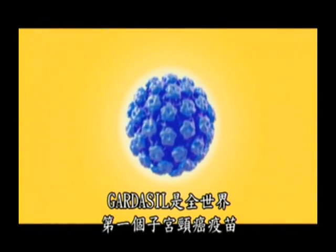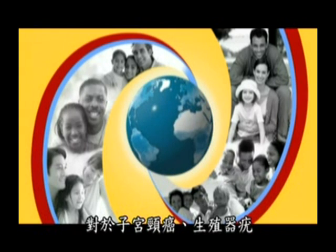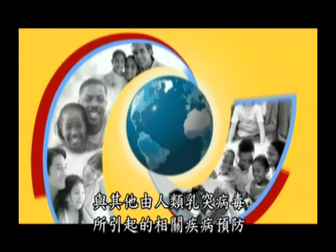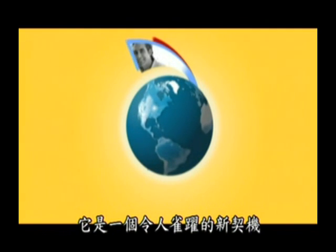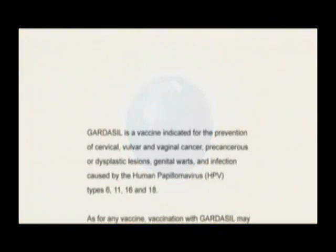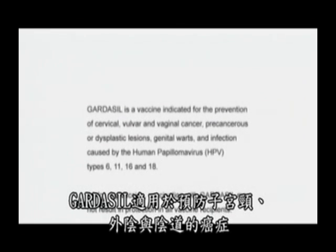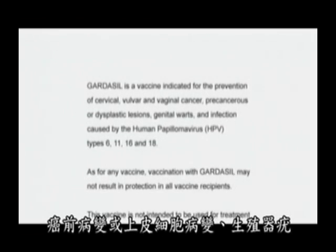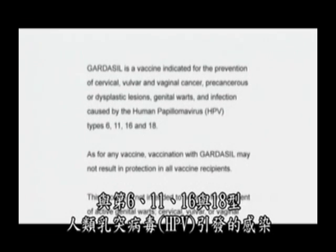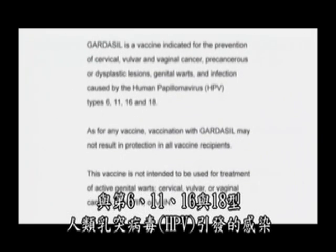Gardasil, the world's first cervical cancer vaccine, heralds an exciting new opportunity to prevent cervical cancer, genital warts, and other diseases caused by human papilloma viruses. Gardasil is a vaccine indicated for the prevention of cervical, vulvar, and vaginal cancer, precancerous or dysplastic lesions, genital warts, and infection caused by human papilloma virus HPV types 6, 11, 16, and 18.